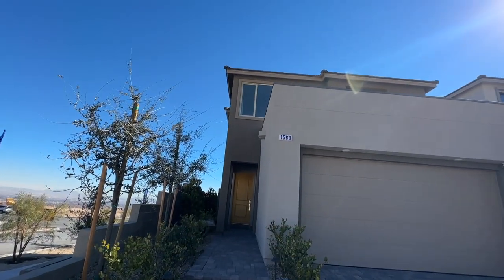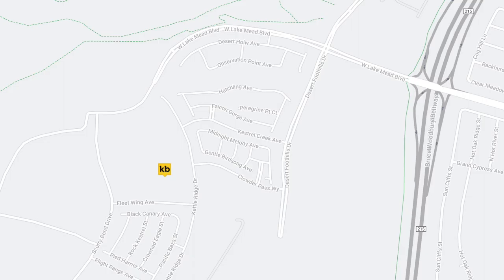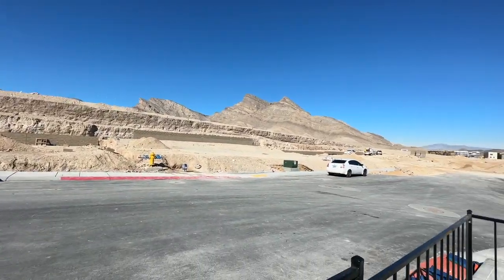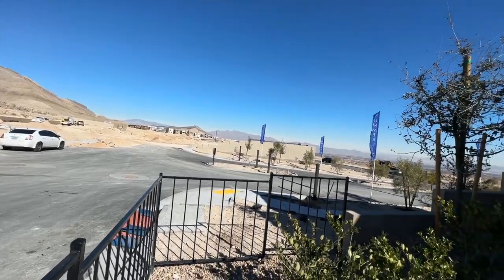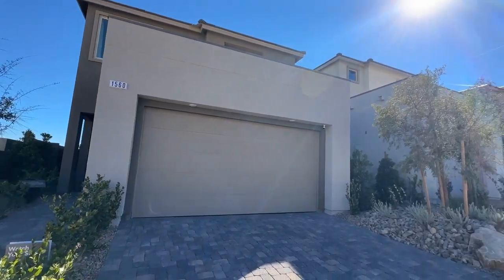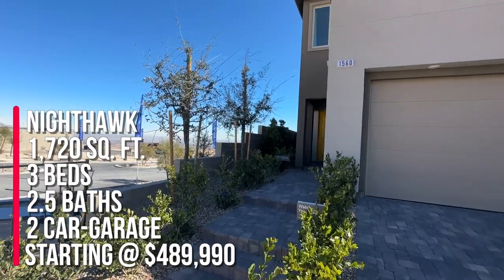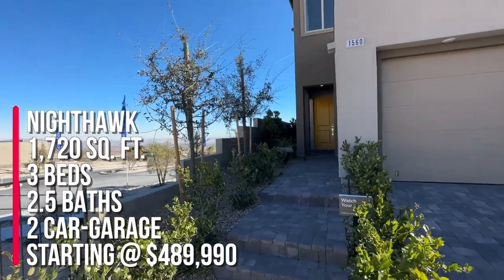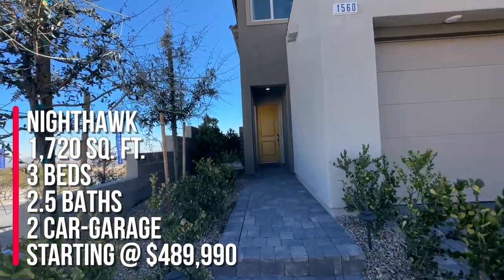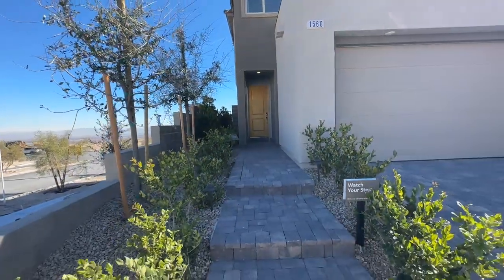Today I'm over here in a new community by KB Homes called Nighthawk in the Kestrel Commons Village. They just opened up last month. There are about 192 lots with six different floor plans to choose from, and three are modeled right here. They are all two-story homes. Today we're going to take a tour of the model 1720, which is 1,720 square feet with three bedrooms, two and a half baths, and a two-car garage. The base price is $489,990, and they have three different elevations to choose from.